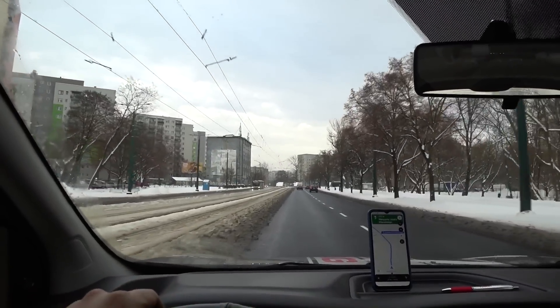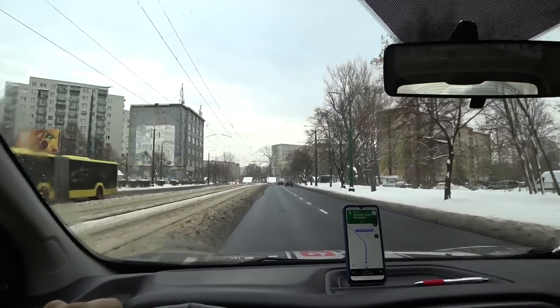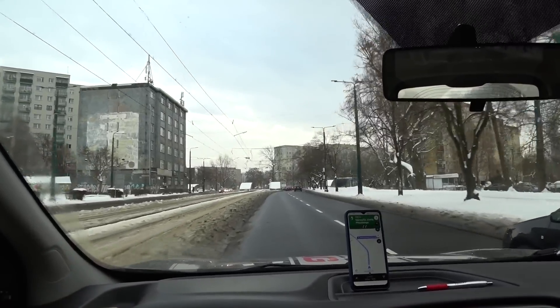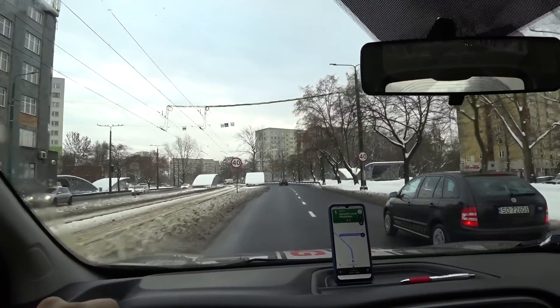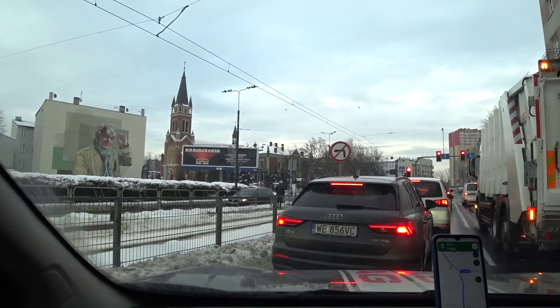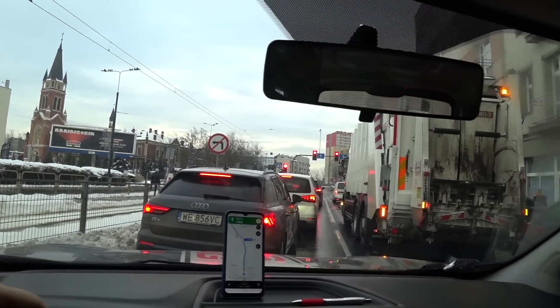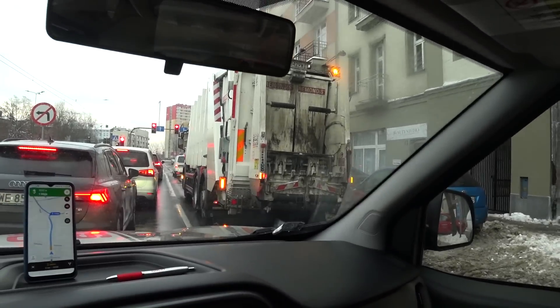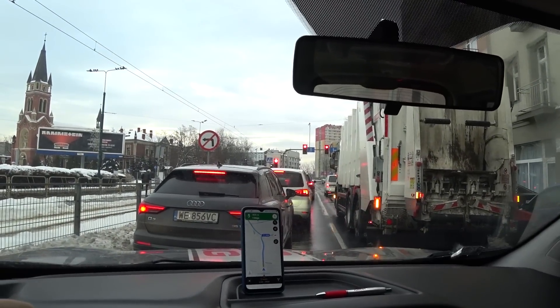Как погода поменялась: утро было такое красивое, солнечное, ясное — а уже спустя час заволокло все тучами, пасмурно. По левой стороне красивый костел, а здесь у нас небольшая пробка образовалась. Мусоровоз стоит на аварийках — не знаю почему, может мусор вывозит, может поломался.